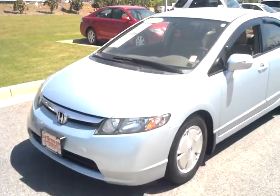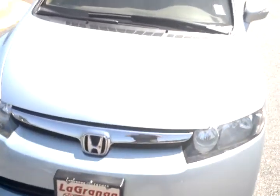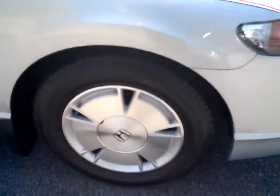This is a 2006 Honda Civic Hybrid. I just wanted to shoot you a quick video. It's got very good paint in really good shape. It's not scratched up or anything. It's got the hybrid wheels on it and great tires. I just want to give you a quick walk around on it so you can see what good shape it's in.